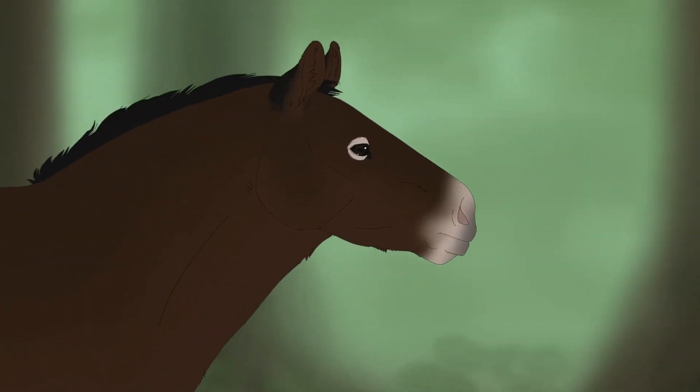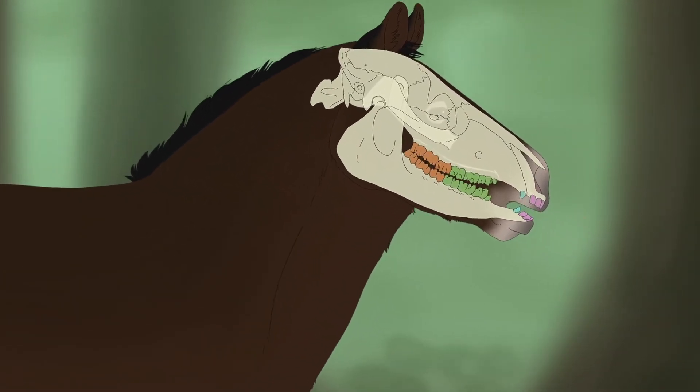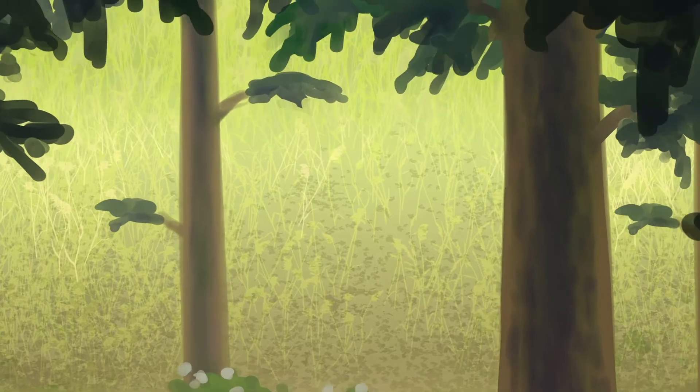Its premolars evolved to become molars, better suited to eating the tougher plants of the time. While the Mesohippus was still a browsing animal, the Meohippus, living from 32 to 25 million years ago, was a grazer running through the plains of North America.